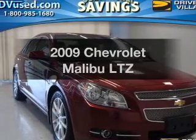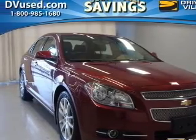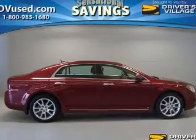Get noticed in this 2009 Chevrolet Malibu. If you're looking for an automobile with great attributes, look no further.